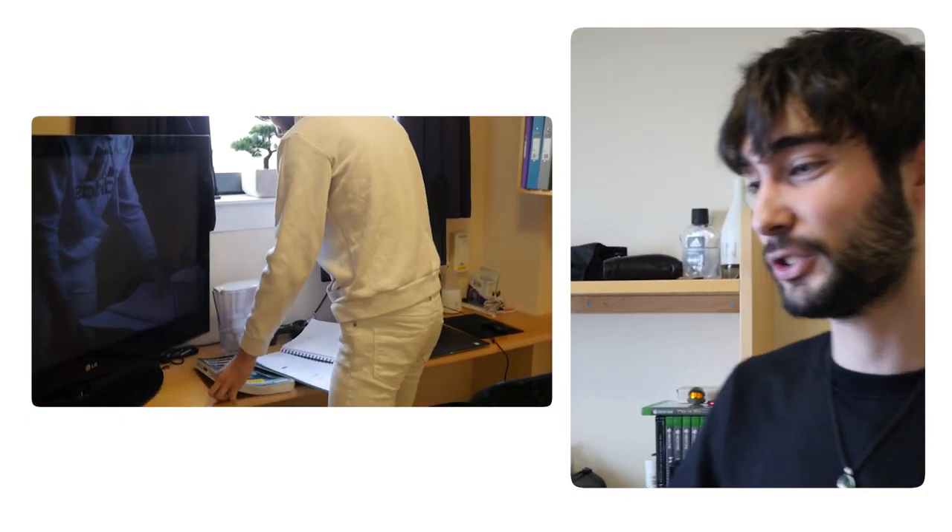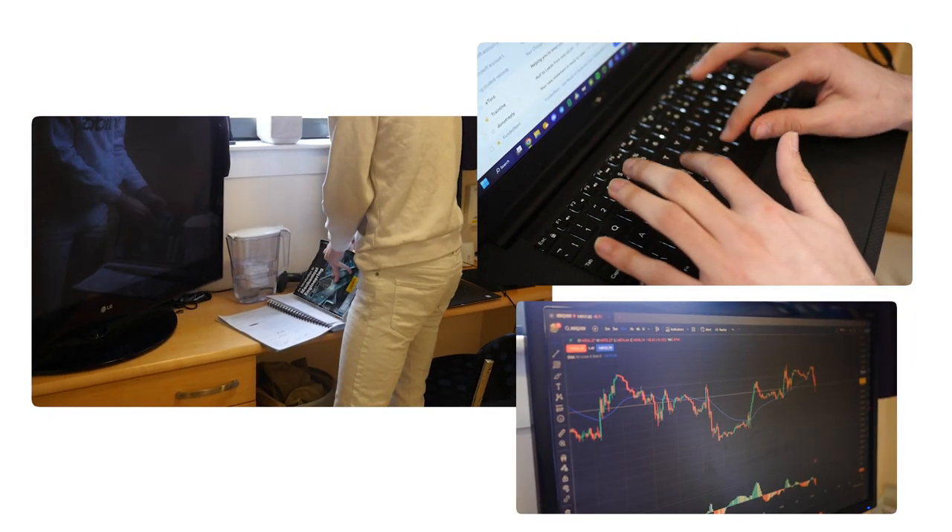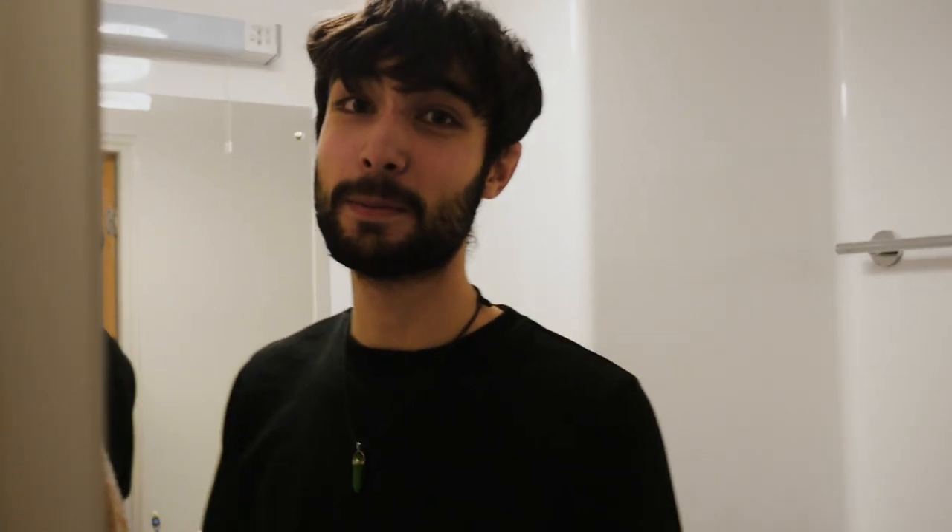This is my bedroom. I've got a huge desk which fits my laptop and another screen. Every single room here has an ensuite, so it's great because you don't need to share with other people.